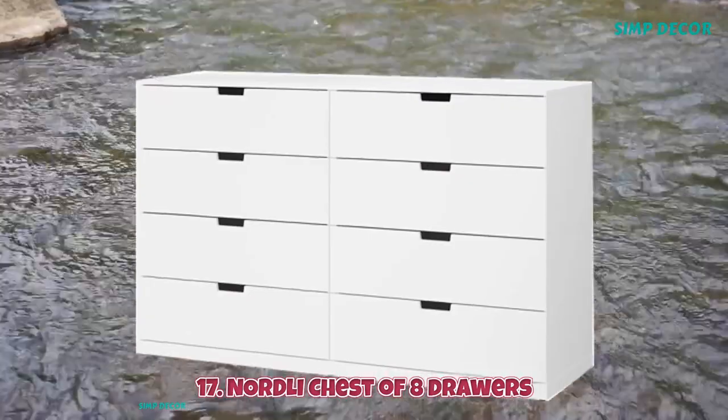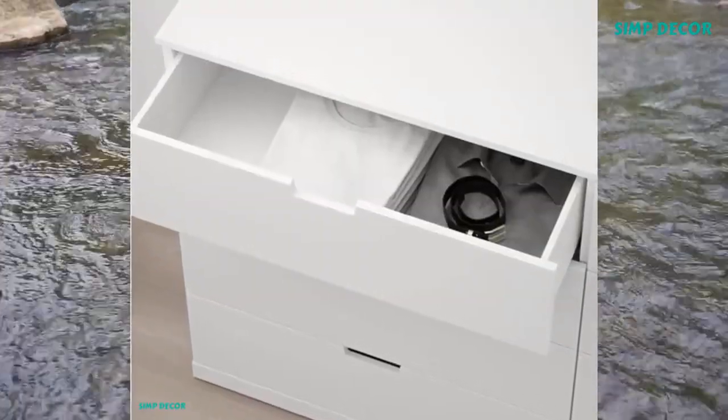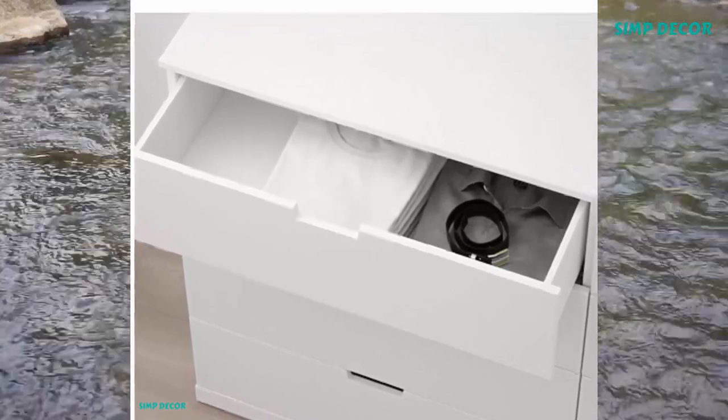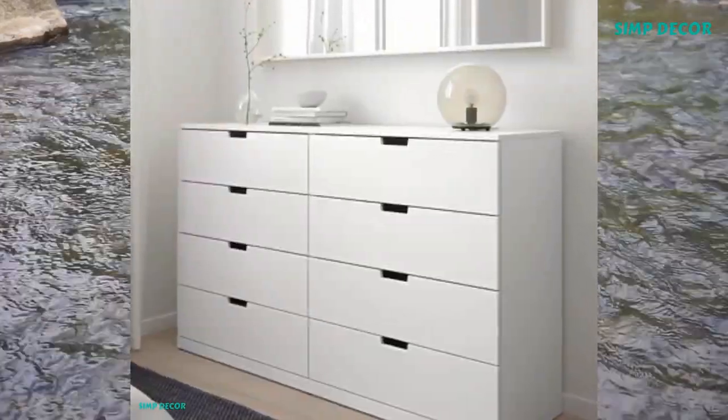17. Nordli Chest of 8 Drawers. You can build the Nordli chest of drawers any which way — wide, low, or of different heights — to create the perfect solution for your space. The clean modern look is easy to place.